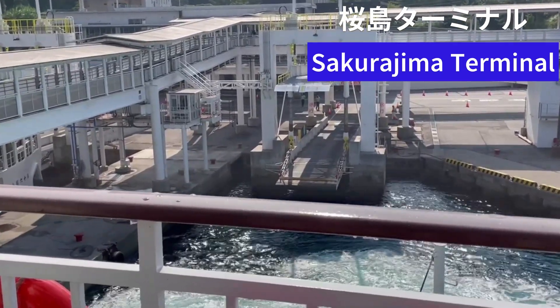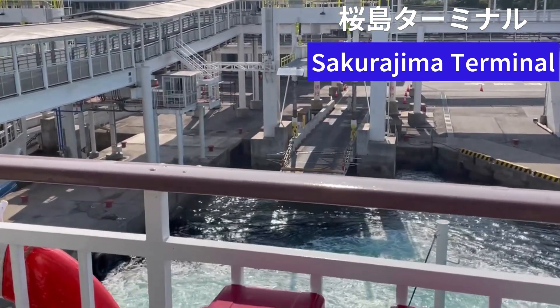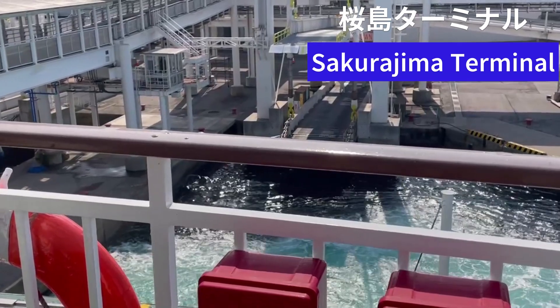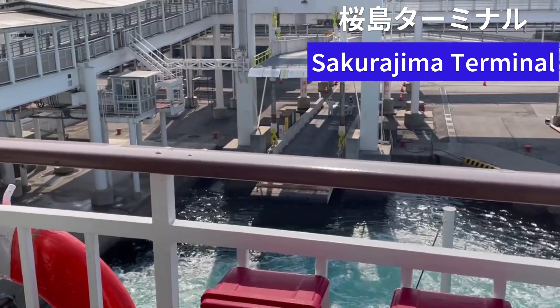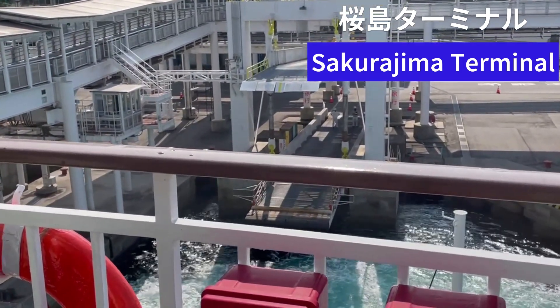We're finally arriving at the Sakurajima terminal. The view from the open deck is truly splendid, with Sakurajima ahead and the city of Kagoshima behind us. The 15-minute journey passed in the blink of an eye, enhanced by the gentle movements of the ferry and the delightful sea breeze.